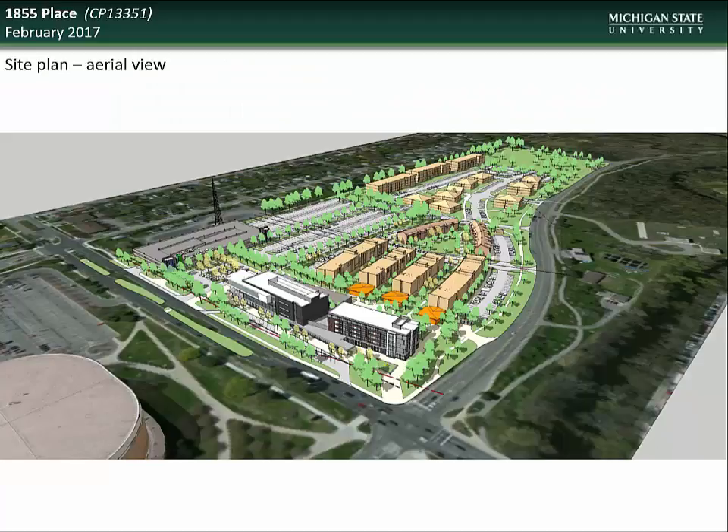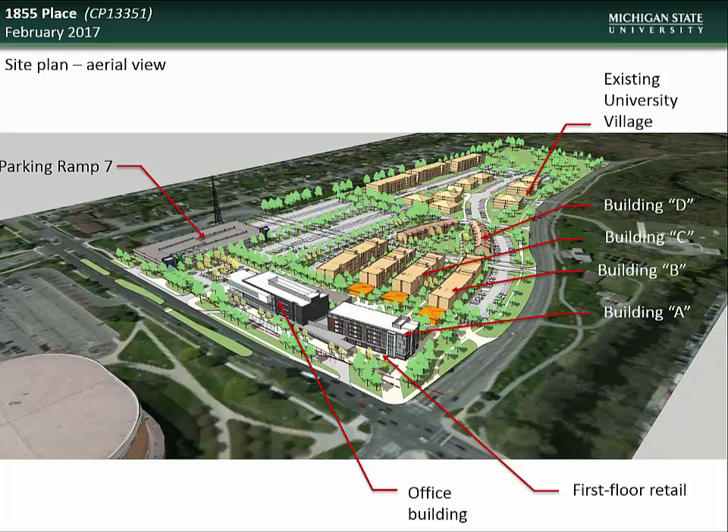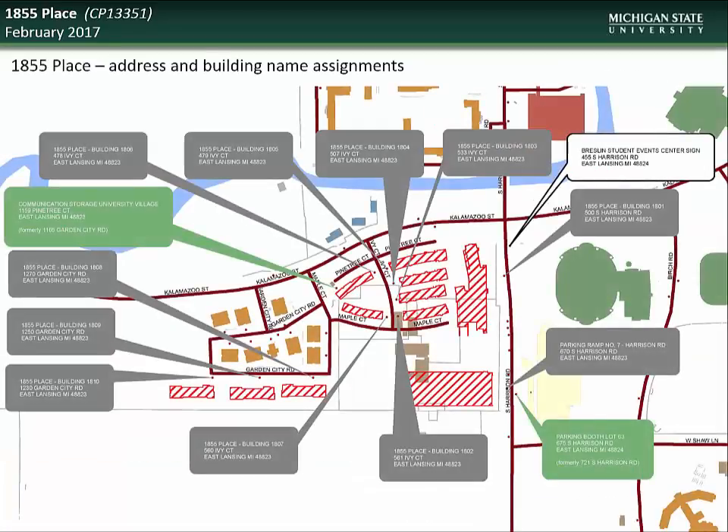Here you see an aerial view rendering of the project, showing the location of the new parking ramp, the office and retail towers, single-student apartment buildings, the existing University Village structures, and the new family housing units. Please note that the address of the Communications Storage University building is changing from 1165 Garden City Road to 1159 Pine Tree Court. The address of the parking booth for Lot 63 is also changing from 721 South Harrison Road to 675 South Harrison Road.